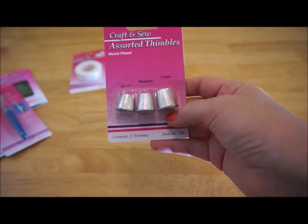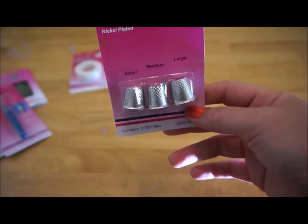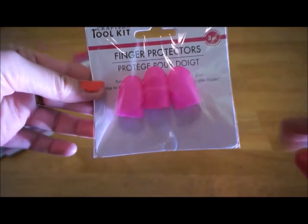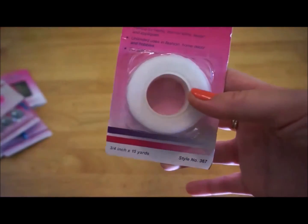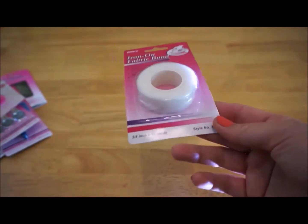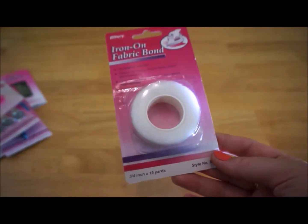Thimbles! The nickel plated one is for a small size finger — I think I'll fit in the small size, yes. I'll keep this one in case, and also these finger protectors, again in pink color. I have never seen these before — they were new items from Dollar King. And iron-on fabric bond: I was looking for this forever because I wanted to buy it cheap, but at Michaels and other craft stores they are very expensive. Finally I found it at Dollar King and bought two of them — I already used one and this is the second one.